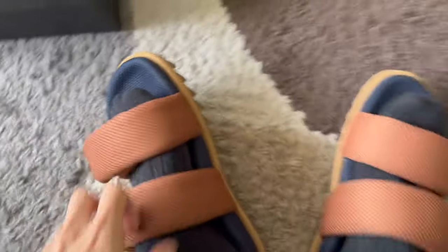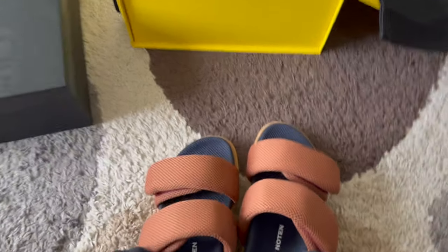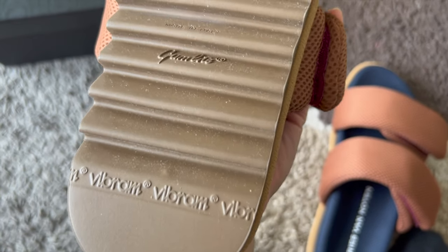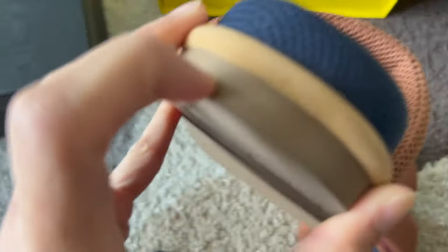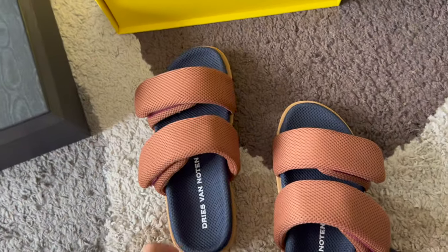This one has just a different color — the rest is the same: the structure, the mesh. The sole, by the way, is made from Vibram gum light — which is very special. Vibram is a well-known sole company that makes a lot of great shoes.